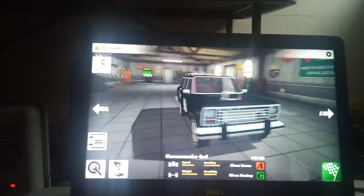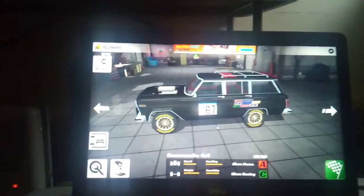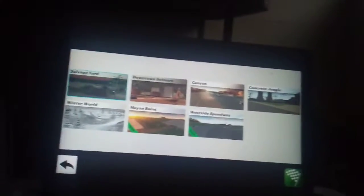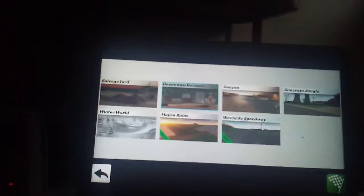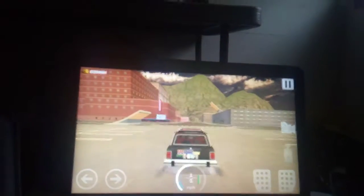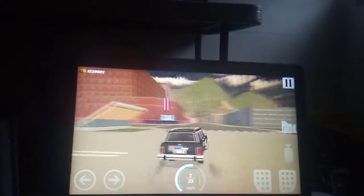Or black SUV, whatever car it is, we're just gonna take it out to test it downtown. I wish it was dark.